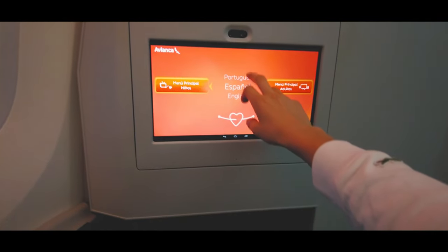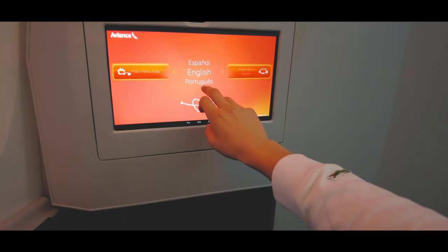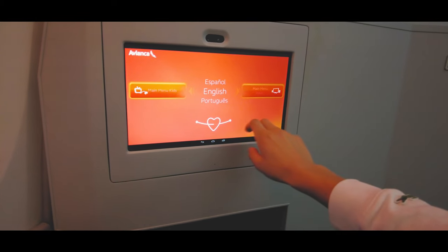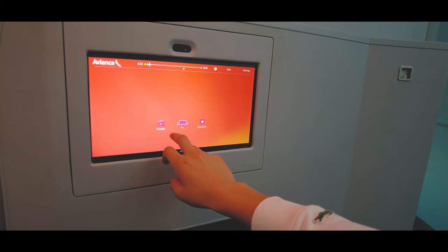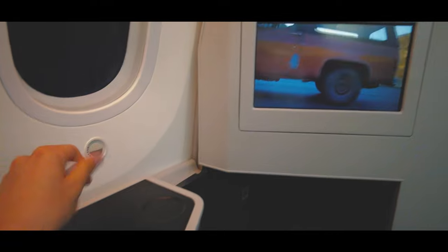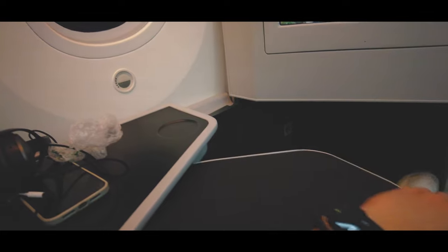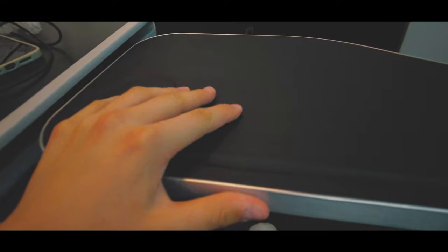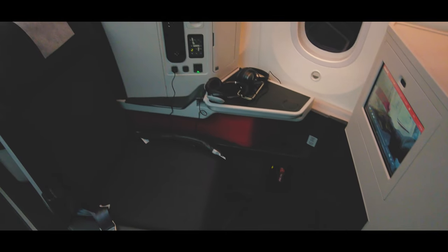The entertainment system of Avianca is not something you would get on a good airline, but at least it worked, though there were actually very few movies available. Furthermore, the table is quite alright — I mean, it's not the biggest one out there, but I've seen worse. So now that we've covered all the positive aspects of this flight, let's get right back to all the bad things.